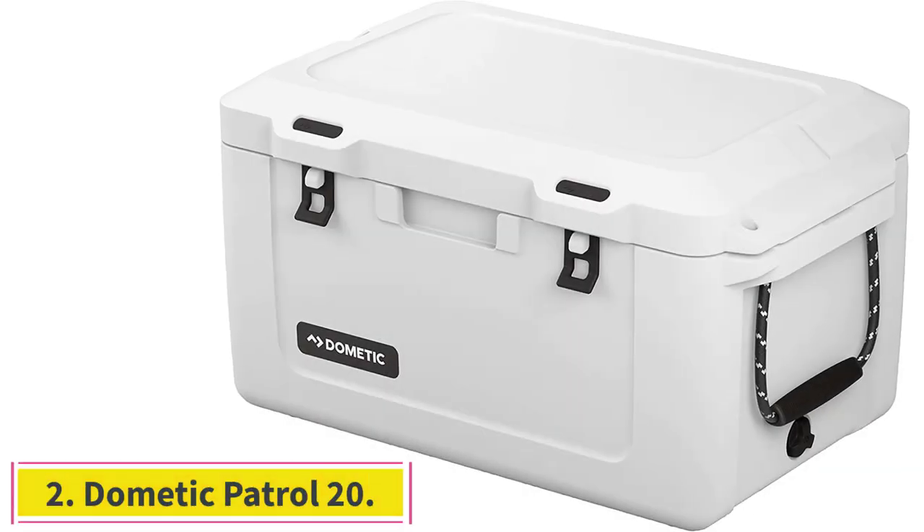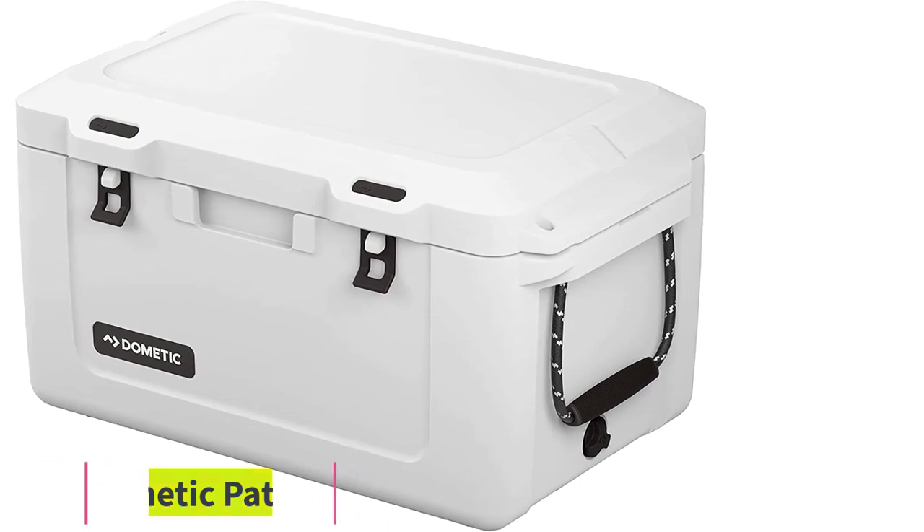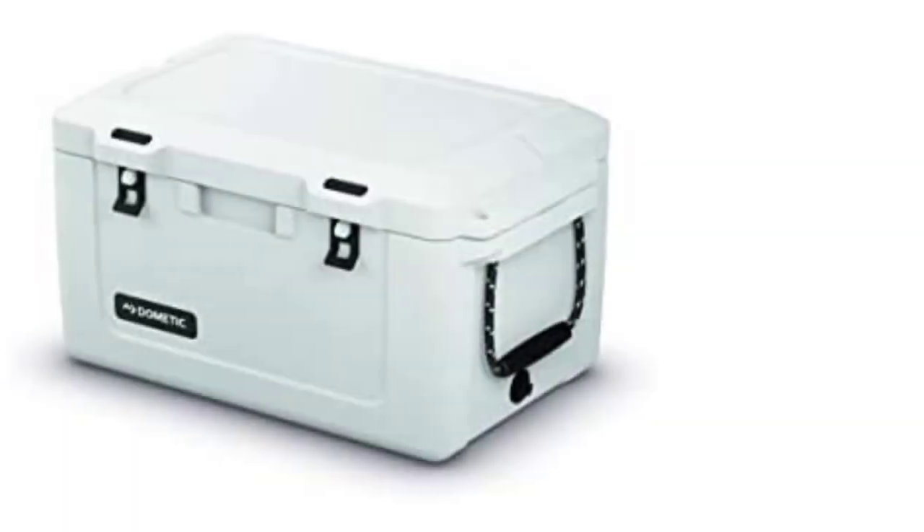At number 2: the Dometic Patrol 20. It looks as if someone took a regular-sized cooler and then shrunk it down until it was child-sized. There are some negatives to this — mainly that it's pretty beefy, and thus heavy and awkward to carry even when completely empty.